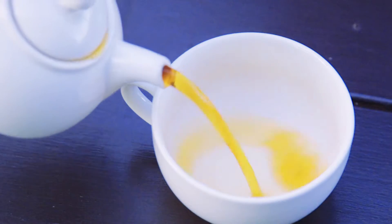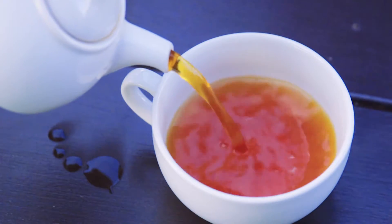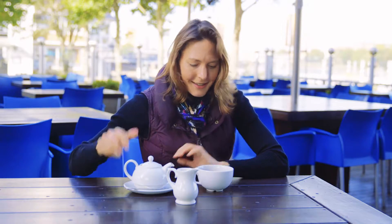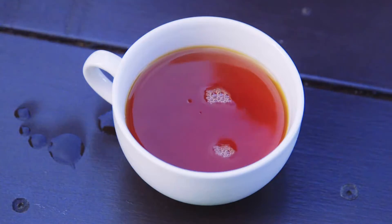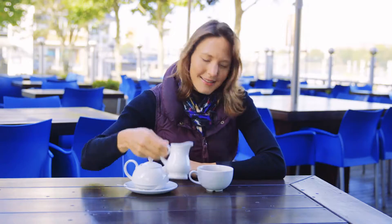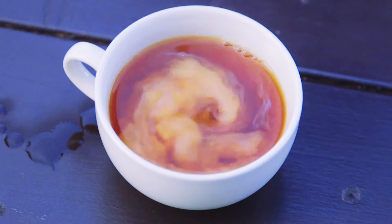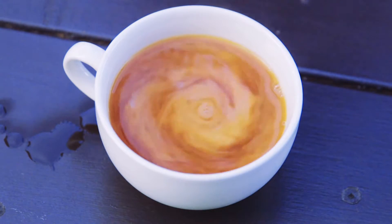I'm going to pour you a cup of tea here to show you. So tea is a nice dark colour. I'm northern so I like strong tea, and what I'm going to do is set the water spinning a little bit and add a little bit of milk very slowly. This is something we do every day and no one really looks at the milk.